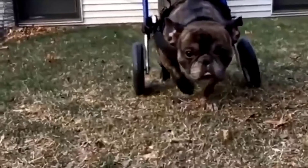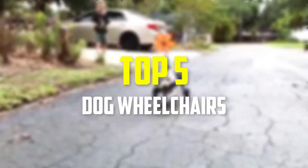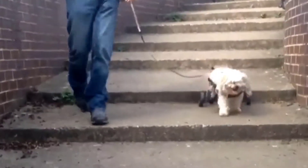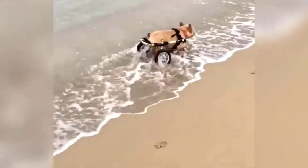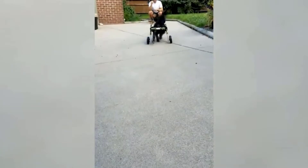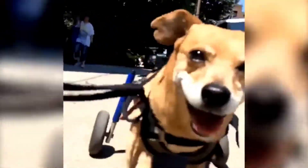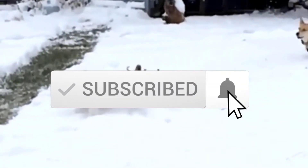Hey guys, in this video we're going to be checking out the top 5 best dog wheelchairs available on the market for their true quality. I made this list based on my personal opinion and hours of research, and have listed them based on popularity, quality, price, durability, user opinions, and more. If you want to see more information and the updated price, you can check out the description below, and make sure to subscribe for more reviews. Let's get started.